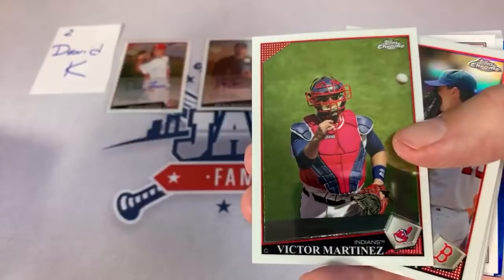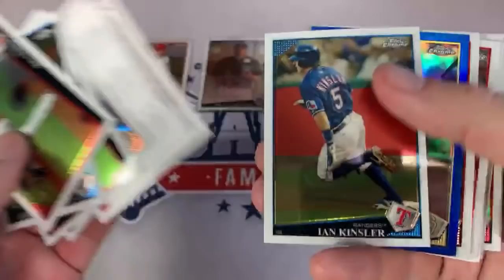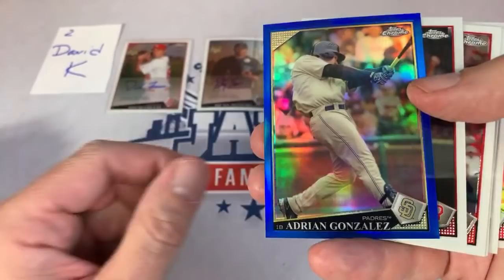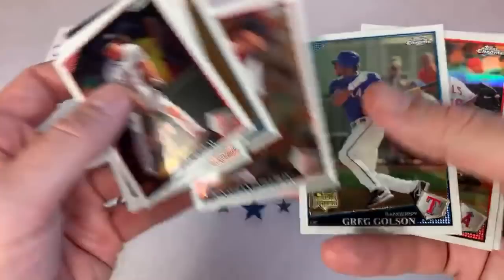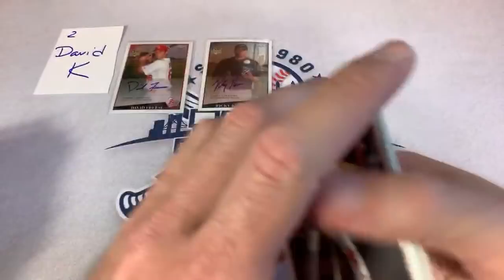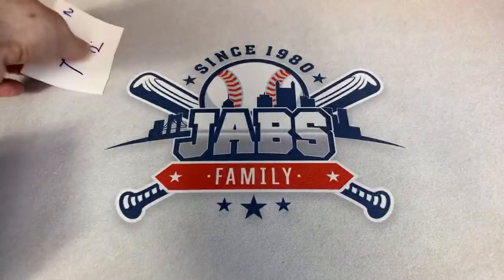Josh Beckett refractor. Scott Lewis. There's Jon Lester. Checklist card. Here's a blue parallel — looks like it's a Padre. That's going to be Adrian Gonzalez, who had a very nice career, and that one is numbered out of 199. He's no longer playing but had a nice long career. I did say Vladdy Jr. — I meant Vladdy Sr. I'm so used to screaming Vladdy Jr.'s name that I made a mistake. David, thank you very much — nice David Freese auto for you and very nice Vladimir Guerrero Sr. gold refractor out of 50.